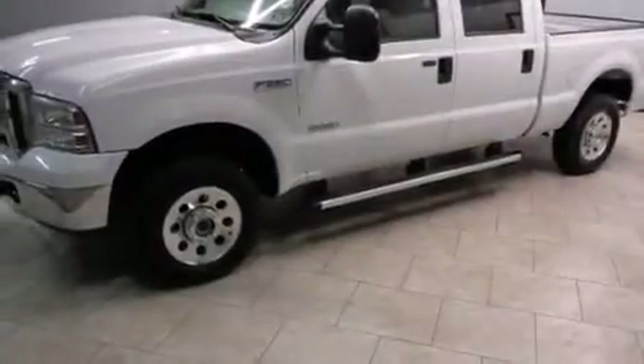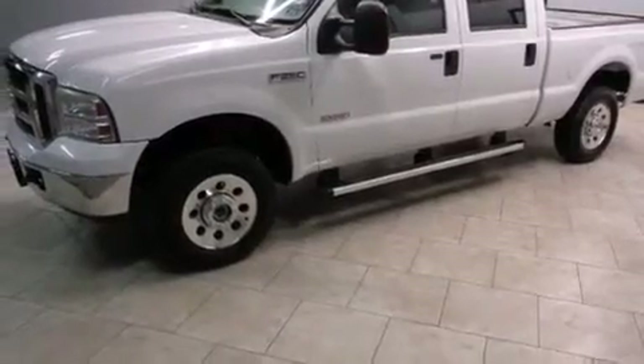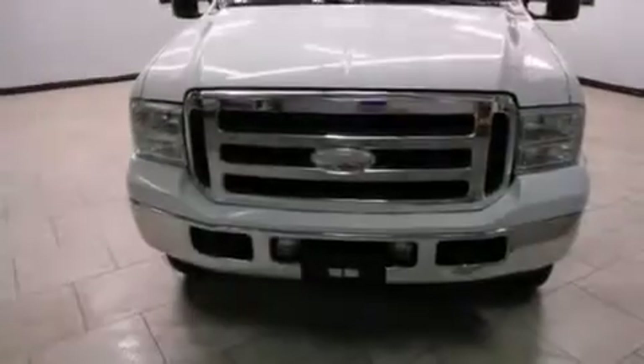It has a 6.0-liter, eight-cylinder engine, an automatic transmission, and the added capability of four-wheel drive.